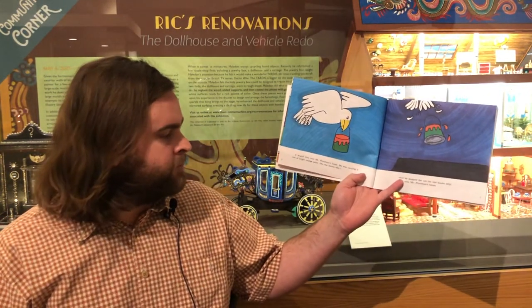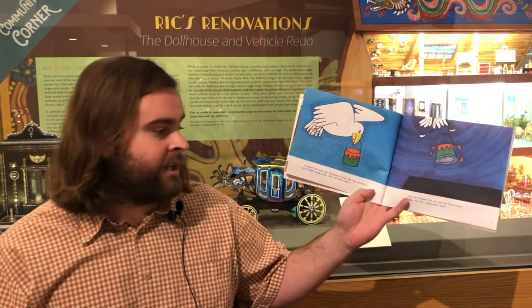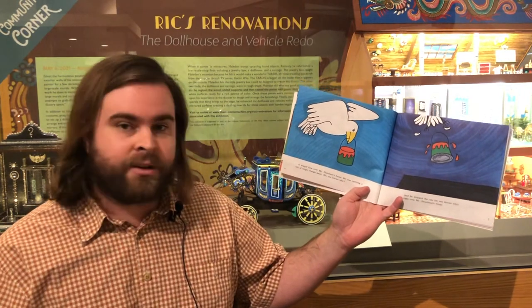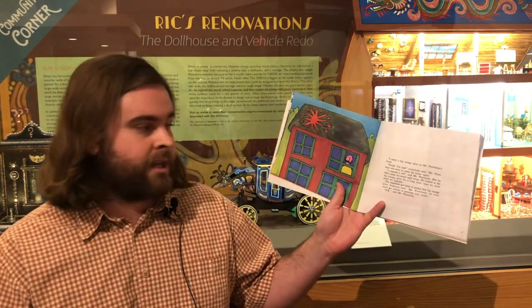And then one day, a seagull flew over the house of Mr. Plumbine. He was carrying a can of bright orange paint. Nobody knows why. And he dropped the can — nobody knows why — onto Mr. Plumbine's house. It made a big orange splat on Mr. Plumbine's house.